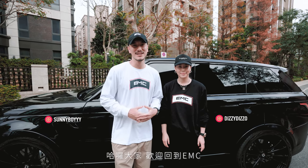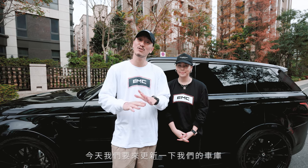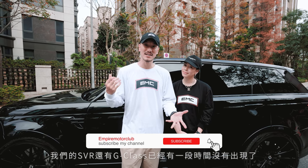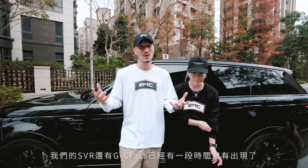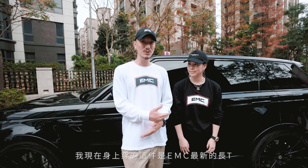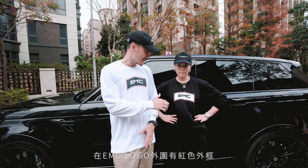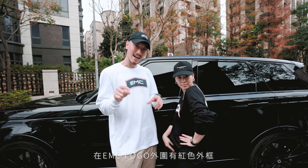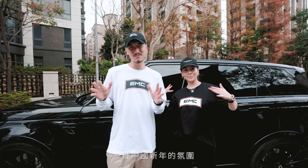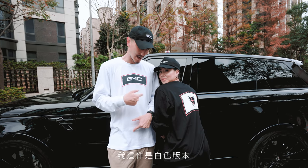Welcome back to another EMC. Today we're giving you guys a garage update — we haven't shown the SVR nor the G-Class in a very long time. Today we're wearing the new EMC long sleeve tees for the new year, for Chinese New Year. She's got on the black EMC with the red outline stamps — it's got a Chinese motif in it. I have the white with the EMC red stamps.